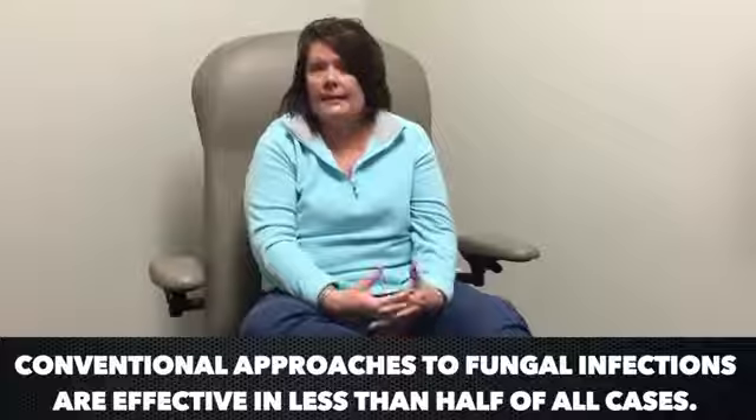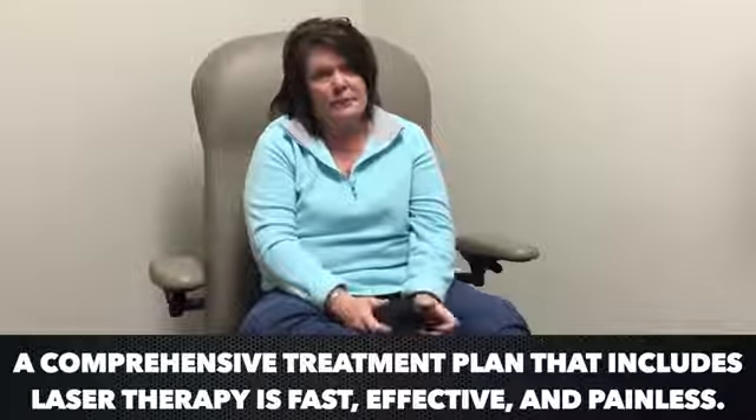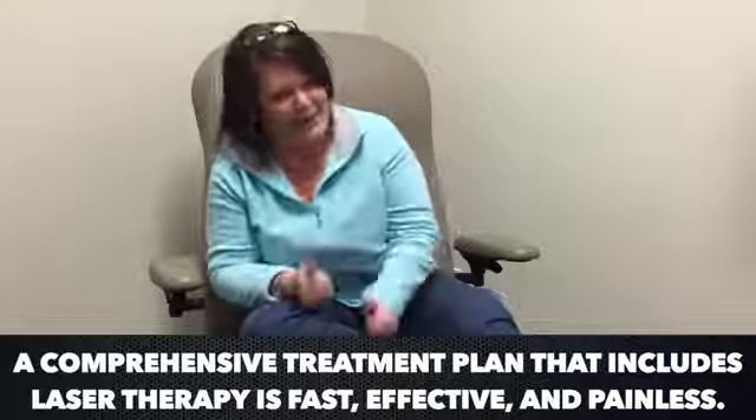So if you have this problem, I most definitely recommend that you come in and get the laser treatments and let Laisington Podiatry get you back on your feet and back in your open-toed shoes and your flip-flops — see if Dr. Frills will allow you to wear them.